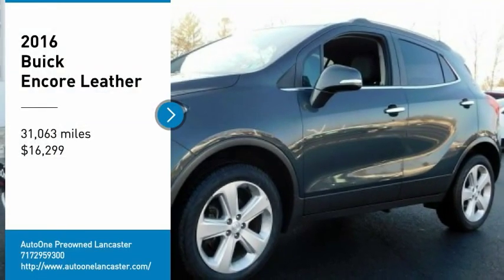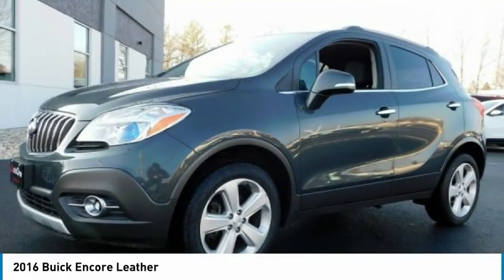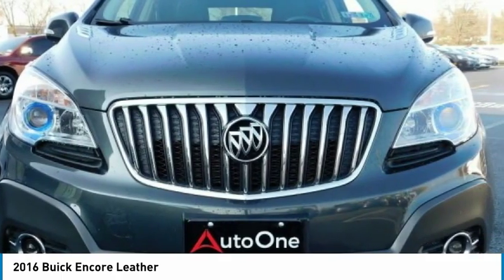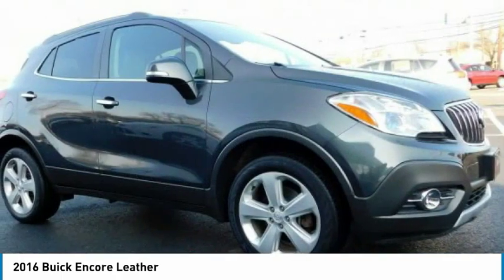Come test drive the 2016 Encore. The Encore captures Buick's traditional strengths while demonstrating luxury and style in a petite size.